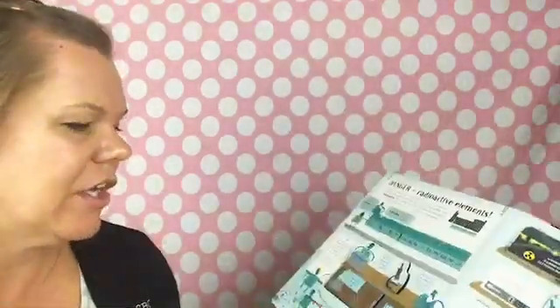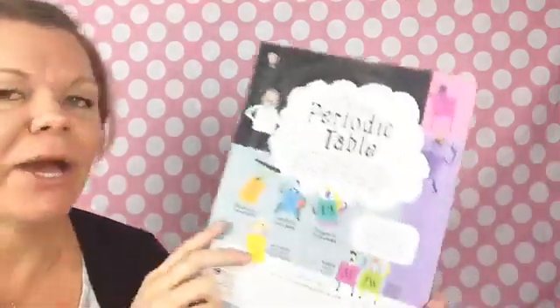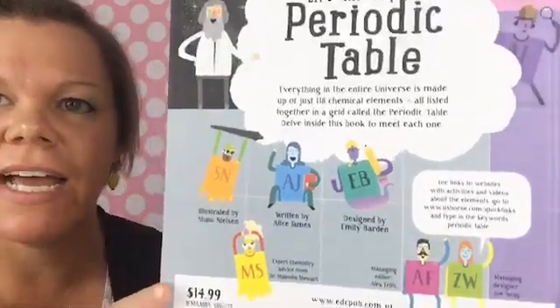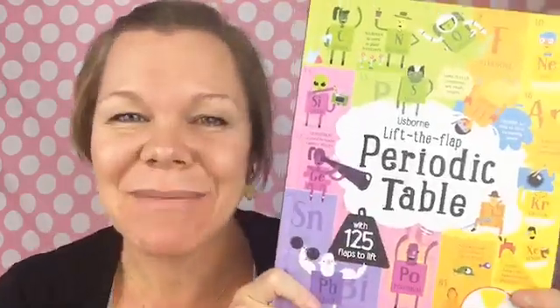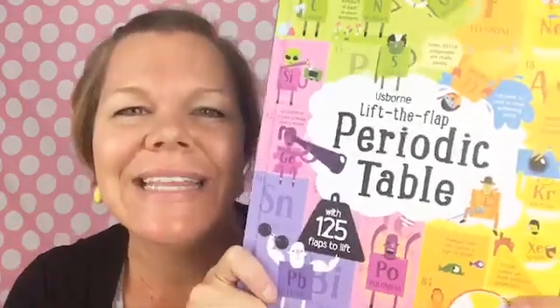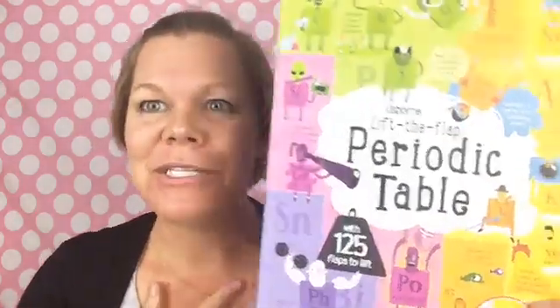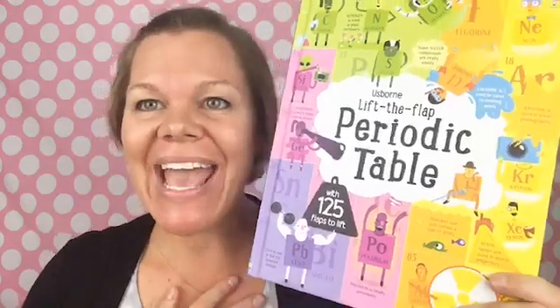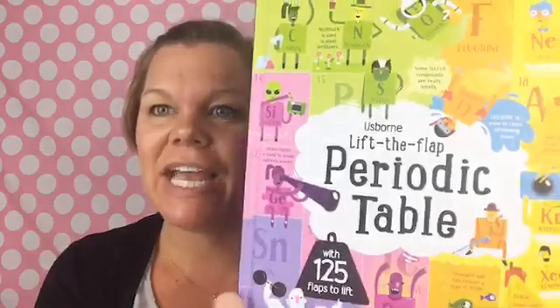There's so much in here — I wish I could show it all to you but I can't. Here's the back of it — $14.99. If you have anyone who is going to be studying chemistry, or really everyone, you need this book. It is so fun, I have learned so much and just had a great time exploring it. This is my Friday favorite — I love it and you need to check it out. Have a wonderful weekend.